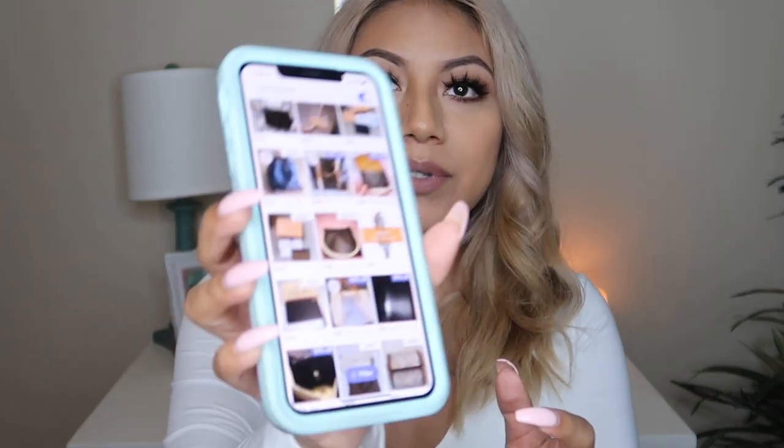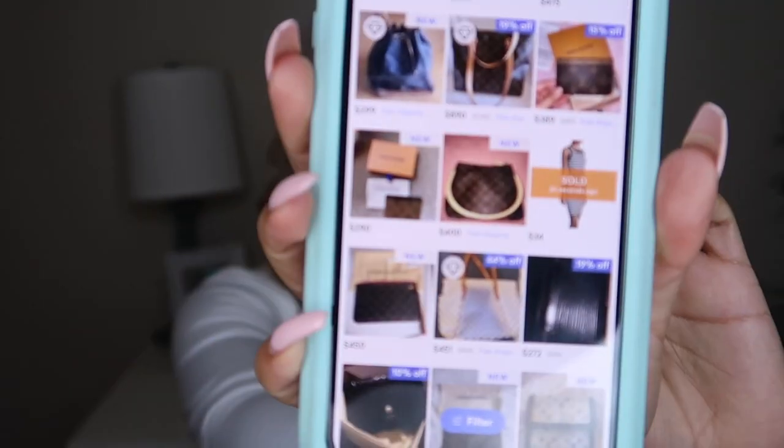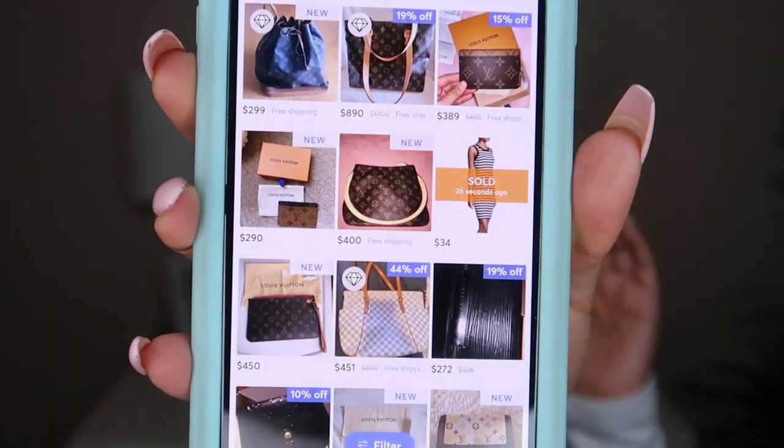If you feel like an item doesn't look authentic, you can get your money back. Let me quickly pull up the Mercari app to show you. Let's say you're looking for a Louis Vuitton bag and you're not sure if it's authentic — if you see that diamond symbol, that immediately tells you Mercari has authenticated the item.